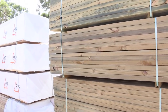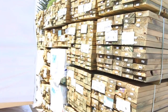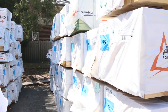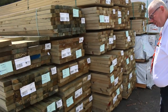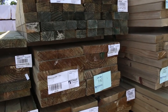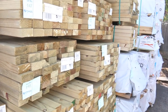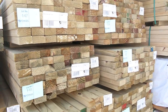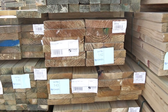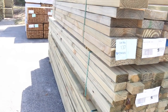Plenty of treated pine — bay after bay, the bays are really full this week. There's a nice row of studs there — 90x45, sort of 2.4s and 2.7s. A fresh delivery turned up this morning with really fresh-looking treated pine in a number of different sizes: 70x45, 70x35, 90x45, and some really big stuff — 290x45 and 240x45. That's around lot 137.